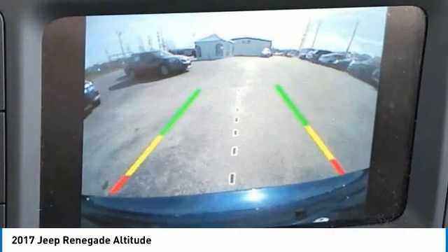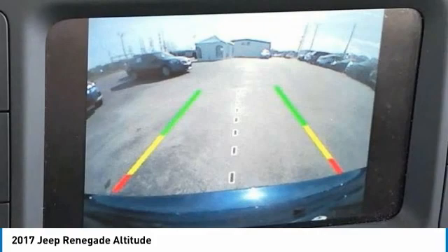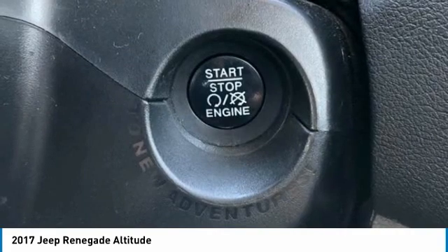Low tire pressure warning, normal duty suspension, occupant sensing airbag, outside temperature display, overhead airbag, overhead console, panic alarm, park viewer backup camera, passenger door bin.